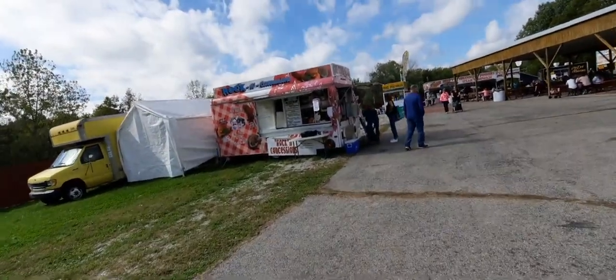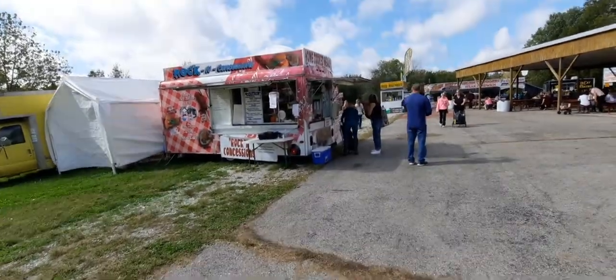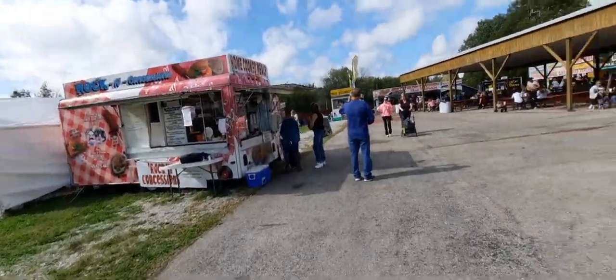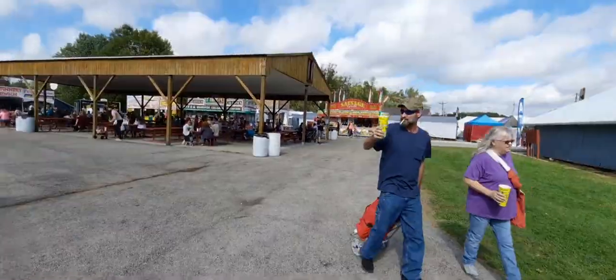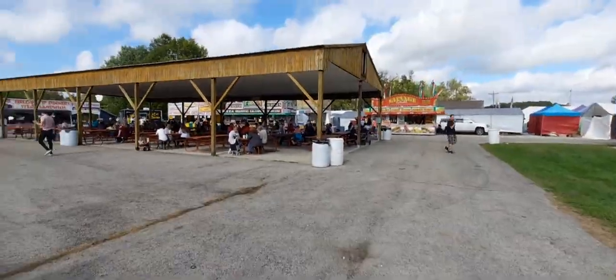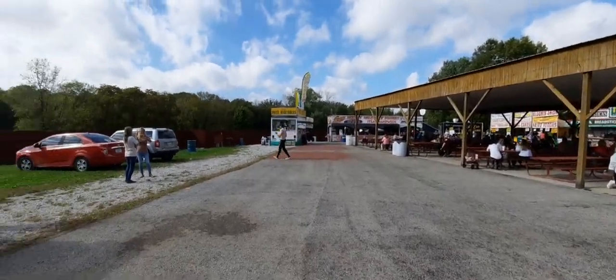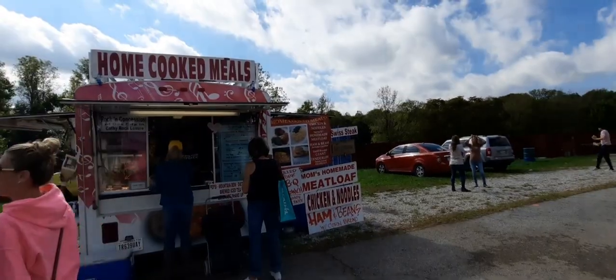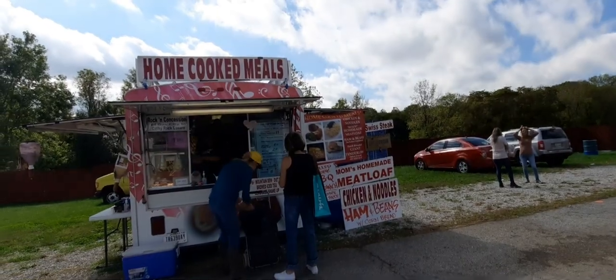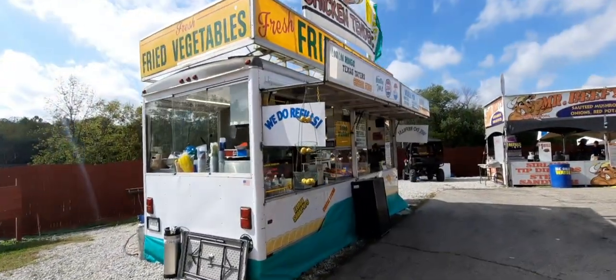Giant tenderloins, elephant ears. Up this side in the center you can see all the stands going around. They've got ham and beans, chicken and noodles.